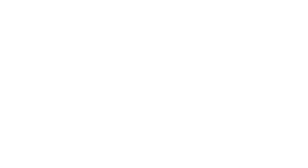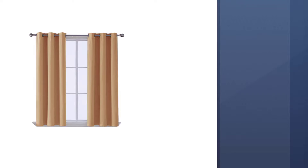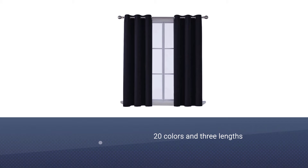Number 1. Most popular. DecoNovo Blackout Window Curtain. The DecoNovo Blackout Curtains work with just about all decor and are highly effective at blocking light. If limited options have been holding you back from trying a blackout curtain, consider the DecoNovo Room Darkening Thermal Insulated Blackout Curtains. Available in 20 colors and 3 lengths, it's easy to match any room's decor.